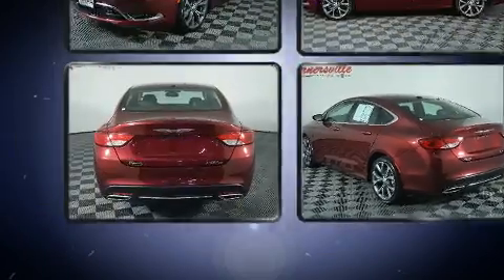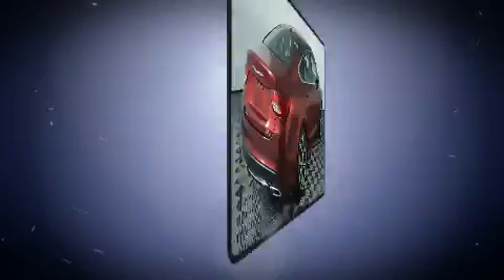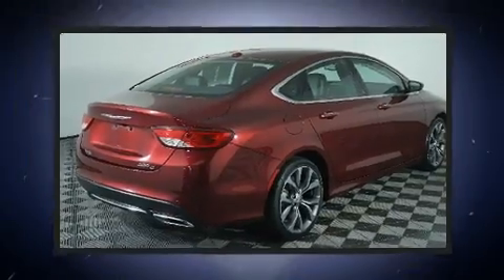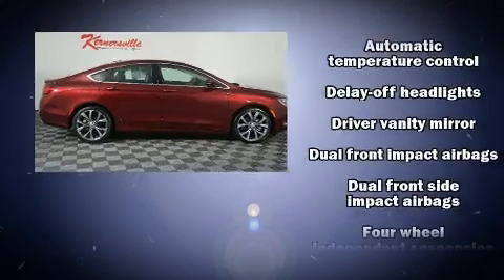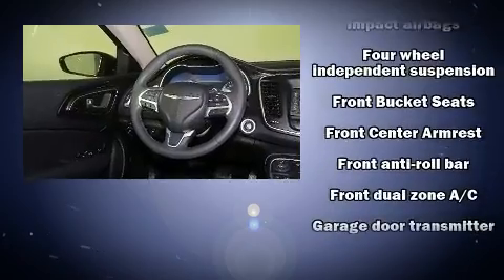Chrysler infused the interior with top-shelf amenities such as a tachometer, adjustable headrests in all seating positions, a power seat, an automatic dimming rearview mirror, power door mirrors, heated door mirrors, and leather upholstery.